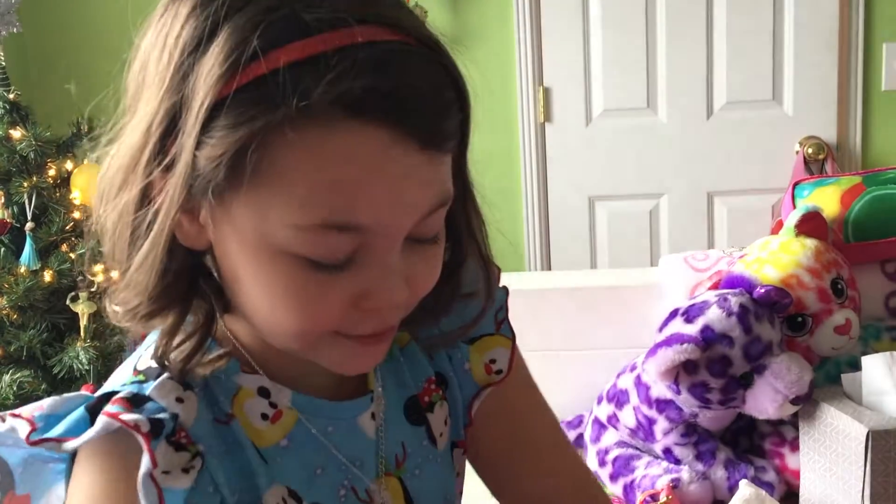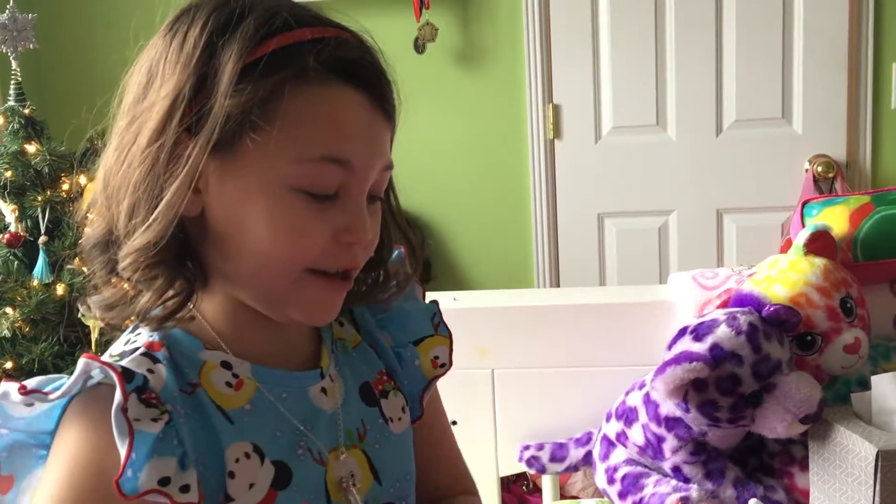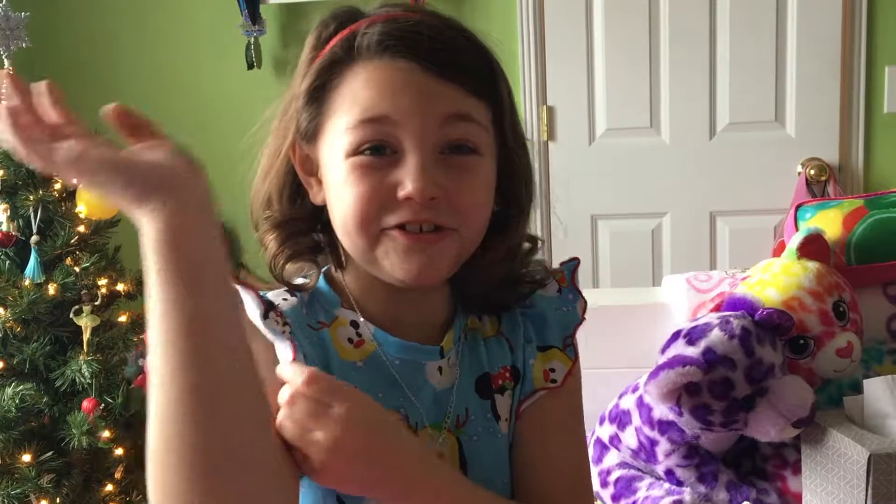Those ones are very cute. Yeah, I just love them. They're so cute. They feel smooth and they're very cool. So I hope you enjoyed the video. Thank you. Goodbye!